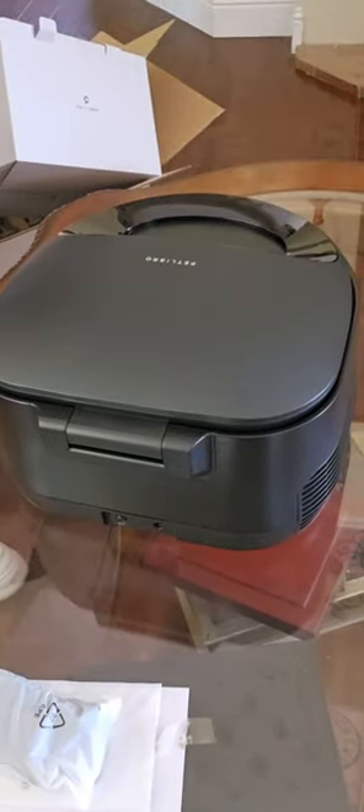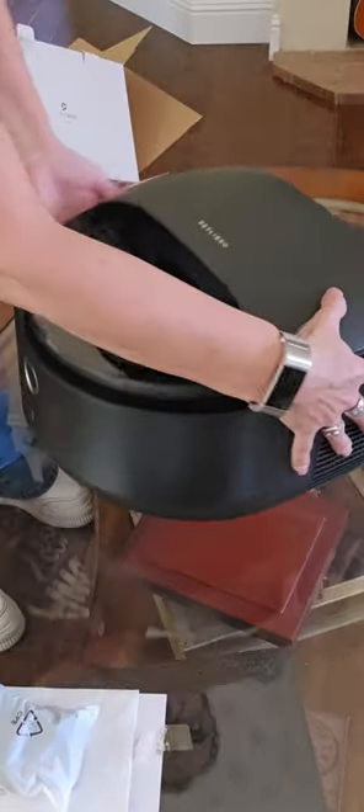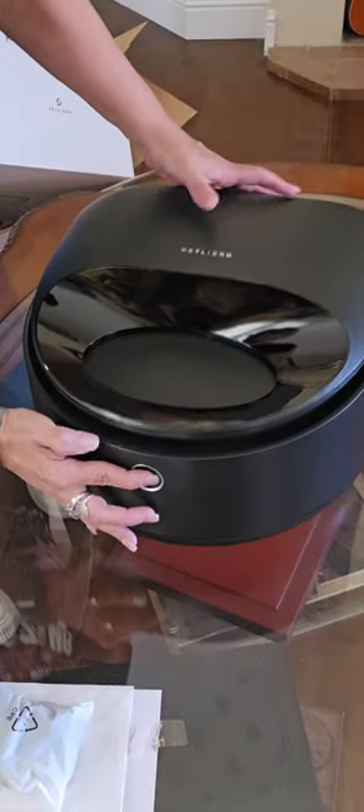I purchased this because of my cat, Sissy. I wanted something to keep her food fresh and make feeding easier.